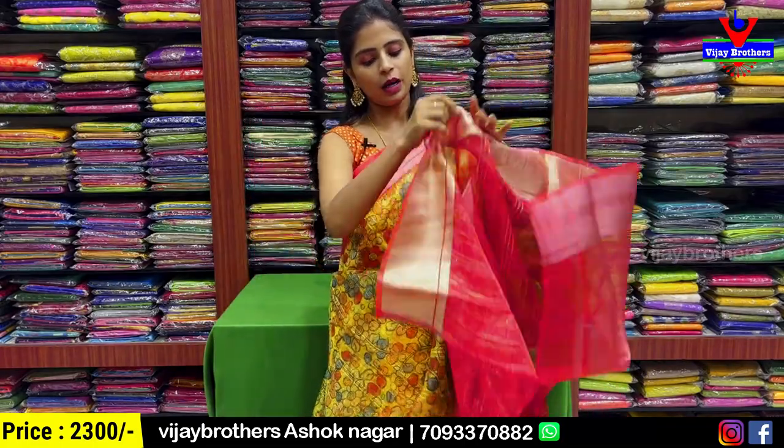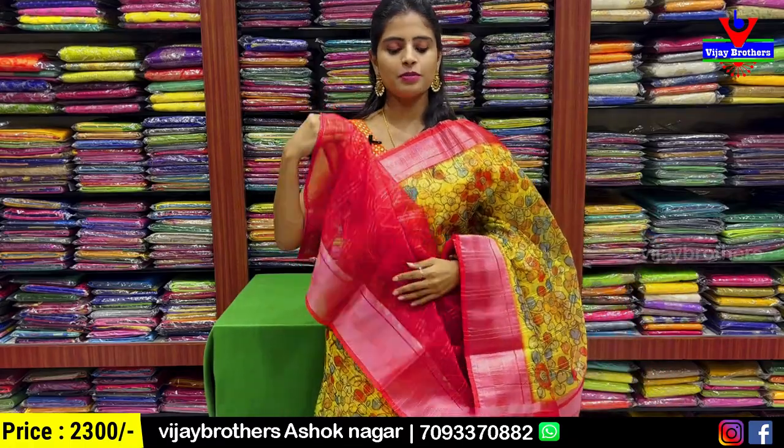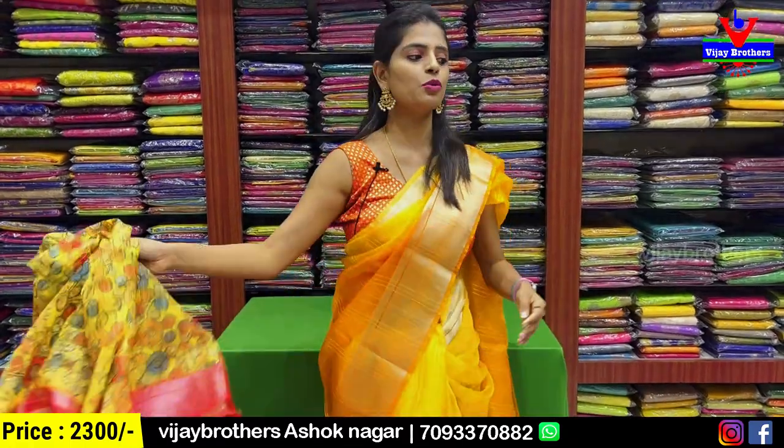No difference in pattern. Please see the pallu as well — it is orange only. And with this blouse, it is a contrast blouse. Price ₹2300.